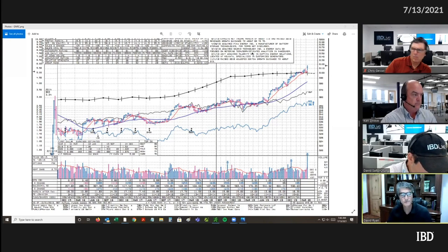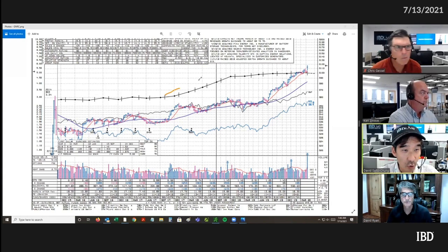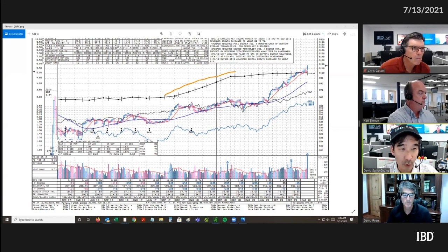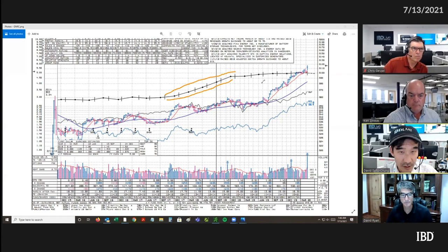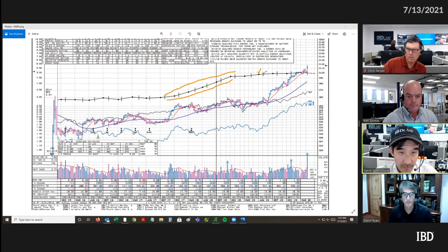Take a look at this earnings line, which is basically the sum of four quarters worth of earnings per share. Before that breakout that David highlighted at 60, you can see that the earnings line was already shooting into new high ground. There's the end of the quarter — I believe this is March of 2019 — and this vertical line highlights when the actual results were reported, roughly a month after that.